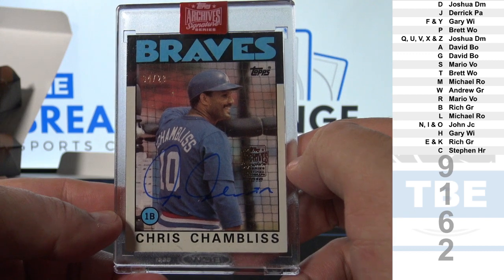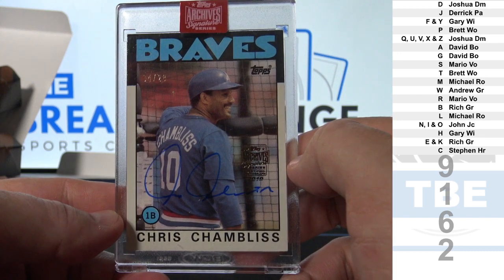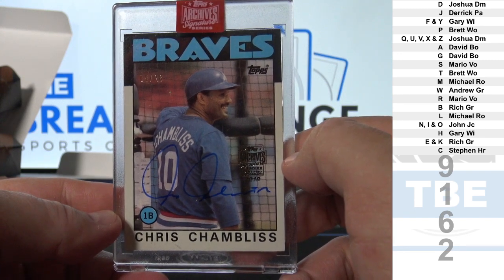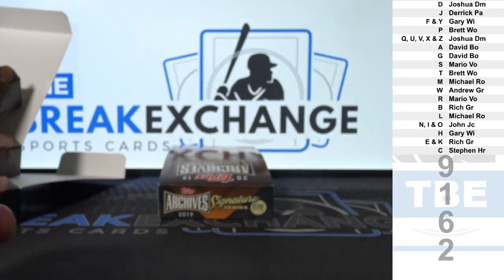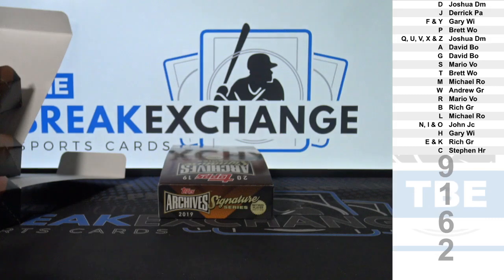C — Steven H — R. Alright, nice break. More of that up there.